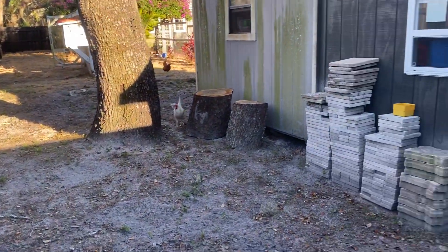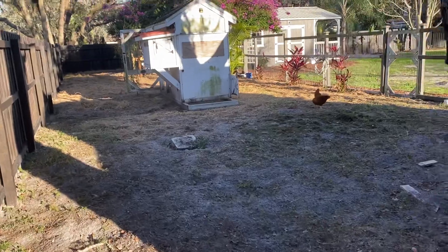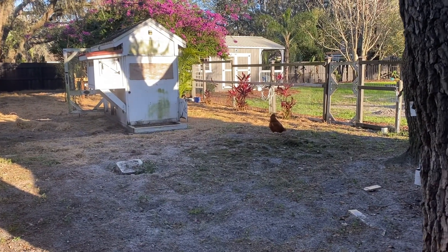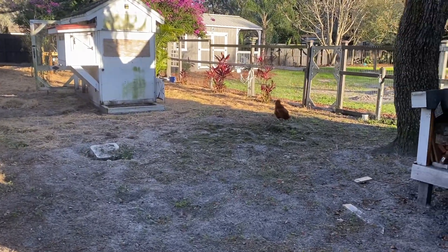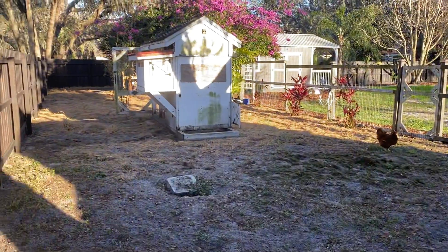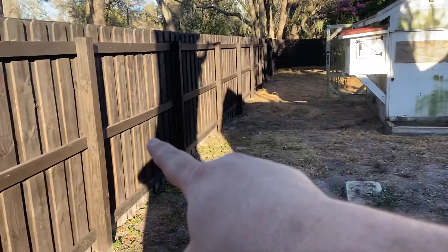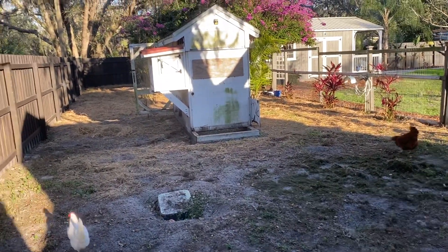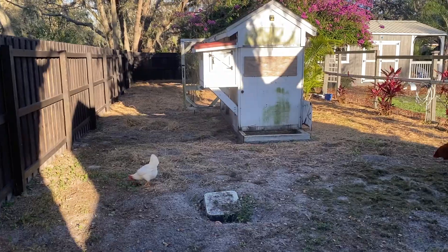We let them free range back there. I keep extra pavers and stumps back here — they love to peck the bugs that go under the stumps. One thing about chickens: if they don't have a lot of space, they'll fight each other, which is never fun. From this chicken fence to the back is about 35 to 40 feet, and maybe 125 to 130 feet long.